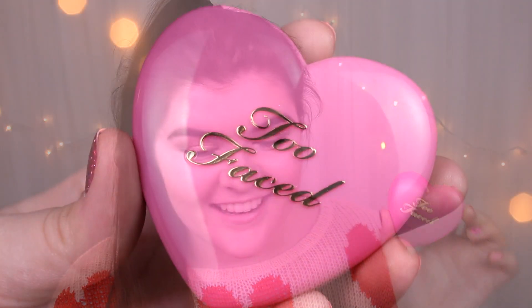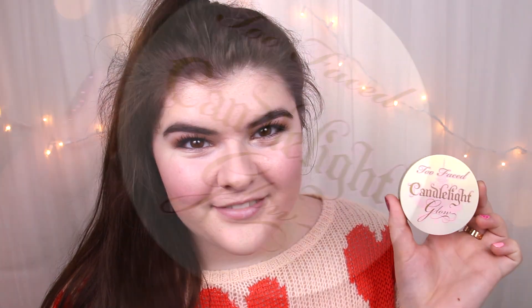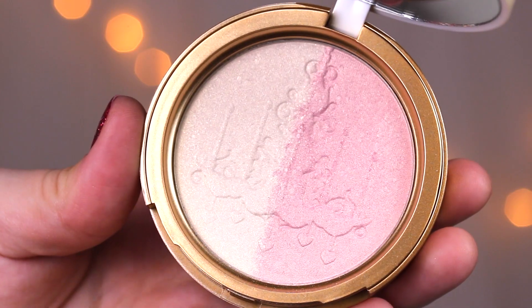For blush, I'm using the Too Faced Love Flush Blush in Justify My Love. The packaging is everything, the top of the powder is everything. I'm using a MAC 120 brush to pop this on my cheeks, and a little goes a long way. For my highlight, I'm using the Too Faced Candlelight Glow Highlighting Powder Duo on that same MAC 130 brush, doing a little mixture of both shades. I think this is such a pretty highlight.